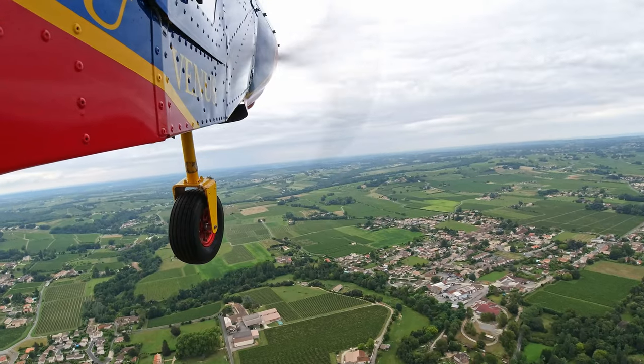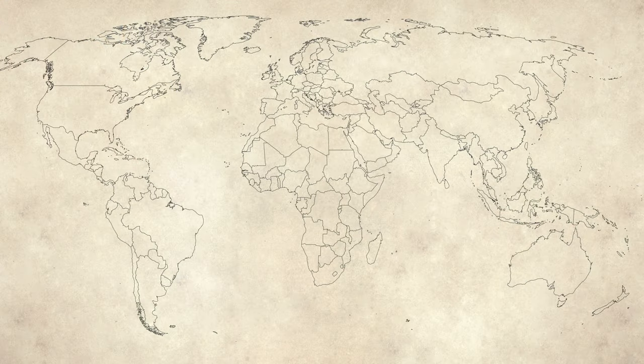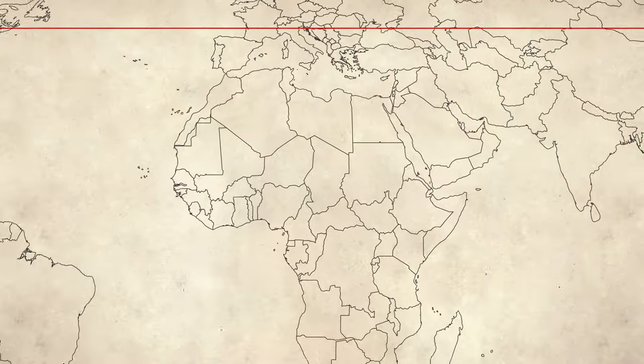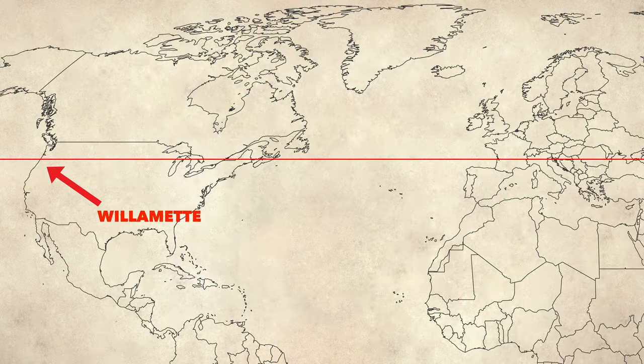While I'm getting my tour of the region, allow me to give you yours. Bordeaux runs along the 45th parallel, which is known as one of the great winemaking lines of latitude in the world. This parallel also runs through parts of the Rhône Valley, Piedmont, and the Willamette Valley in Oregon.